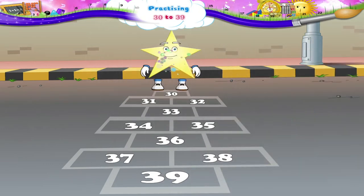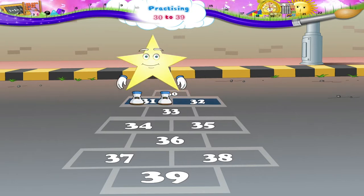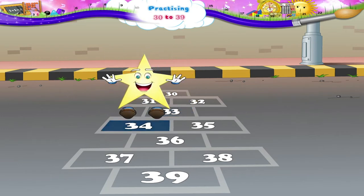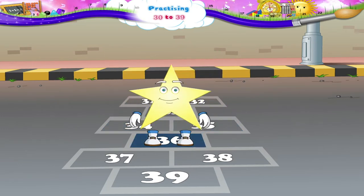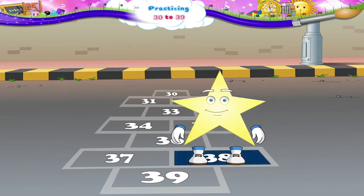Let me see. It goes 30, 31, 32, 33, 34, 35, 36, 37, 38 and 39.